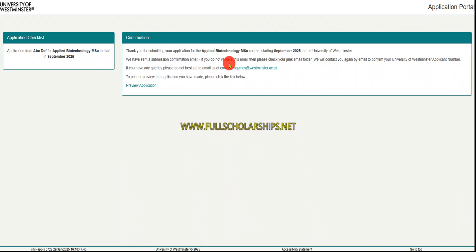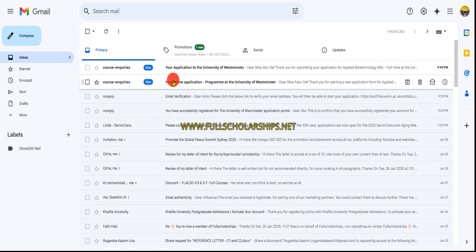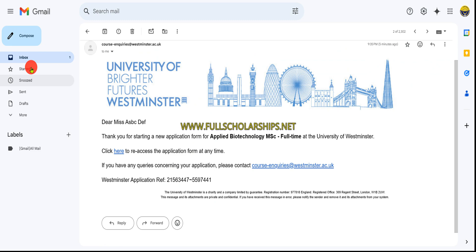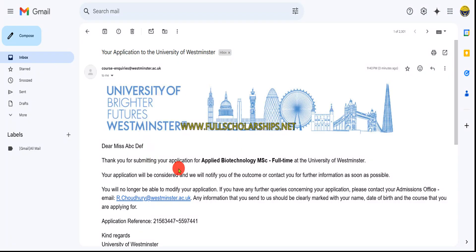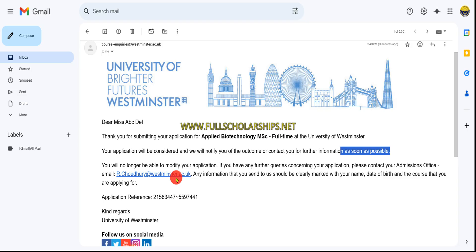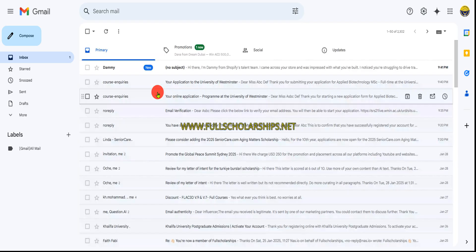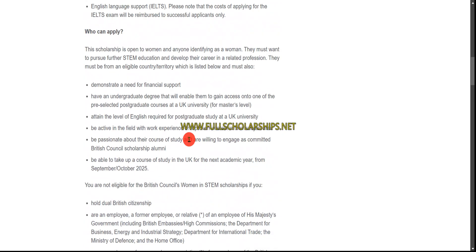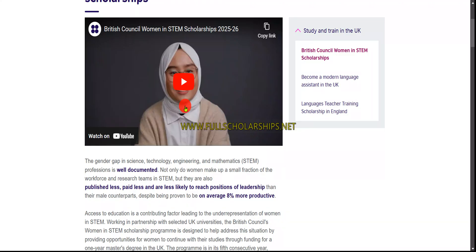After submitting, you will see a confirmation page and receive an email. The email will thank you for submitting the application and state that your application will be reviewed and you will be notified of the outcome within approximately two weeks. Once accepted and your documents are reviewed, they may ask for additional documents by email. After that, they will send you the link for the British Council Women in STEM scholarship, which you must then select and complete.